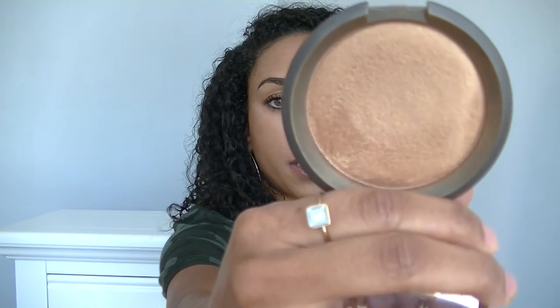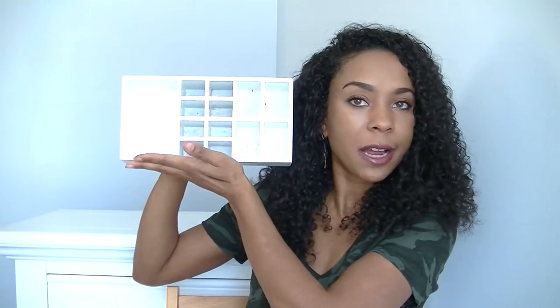The BECCA Shimmering Skin Perfecter in Topaz — this glow is so nice. I want to get another BECCA highlighter. Here is my little organizer from Target; I want to show you what the compartments look like. It's easy to keep your everyday makeup here — maybe not your full-face glam, but everything I showed you fits fine. It actually helps me use my makeup more because when I go through my clear cube I'll see things and move them to my caddy. I hope you enjoyed this video — give it a thumbs up and subscribe if you haven't already!